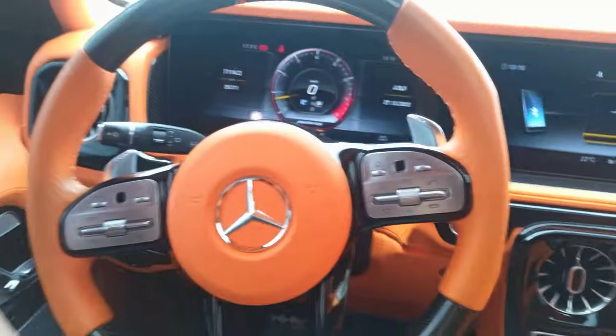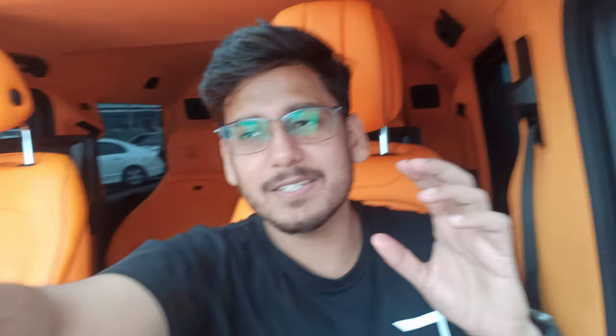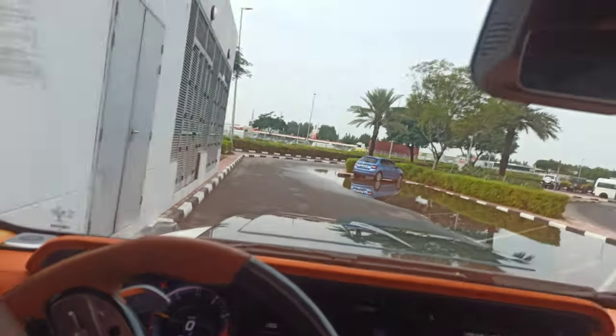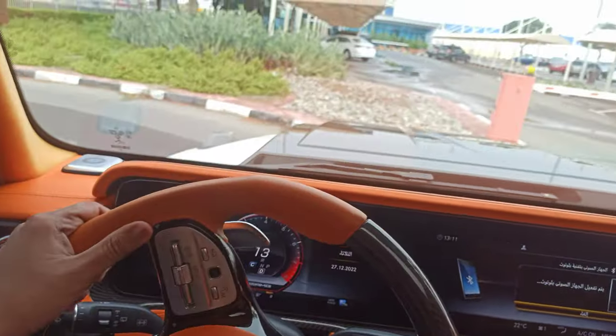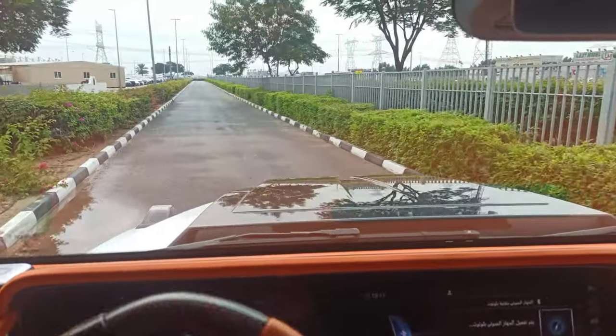Now let's have a test drive. It's ready. I will give throttle by saying one, two, three and you will see the acceleration of this car — the pick is mind-blowing. One, two, three. Guys, this is out of control — you cannot even control it. This car literally pushes you back. Let me go to the same exact road.